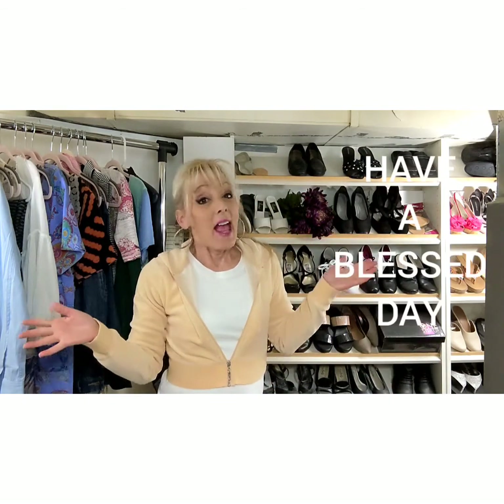I hope that you've enjoyed the video and have a very blessed day. Thank you.